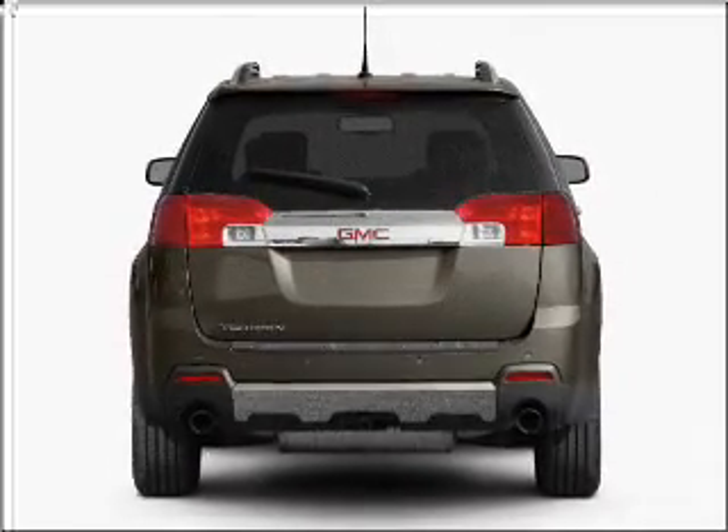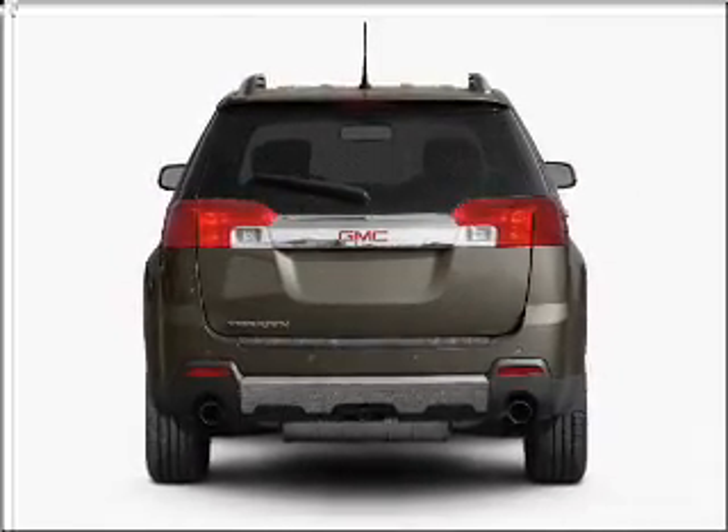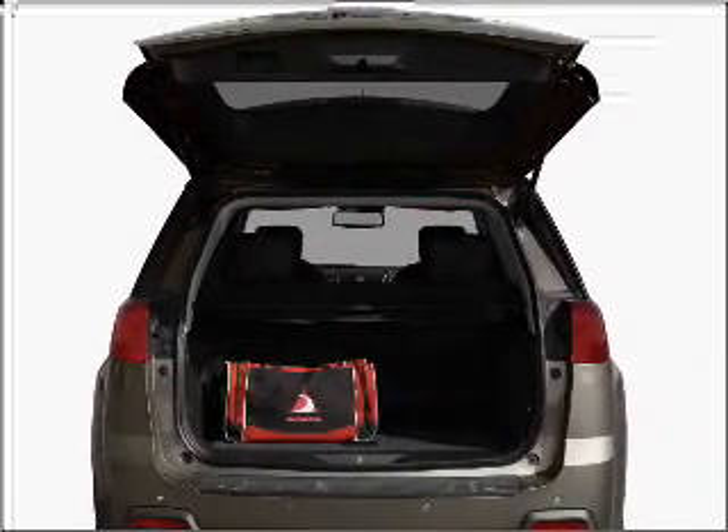Premium wheels lend a distinctive appearance. You will appreciate the safety feature of anti-lock brakes. Pamper yourself with memory settings.